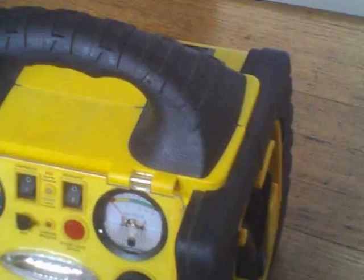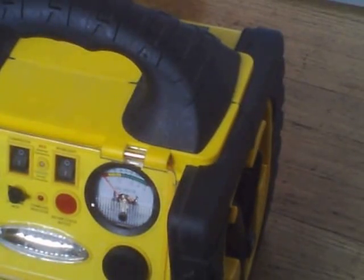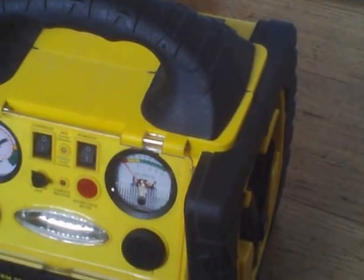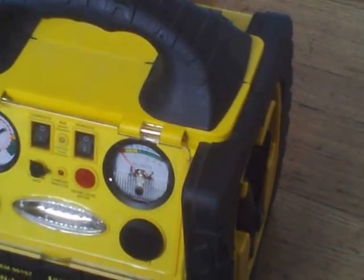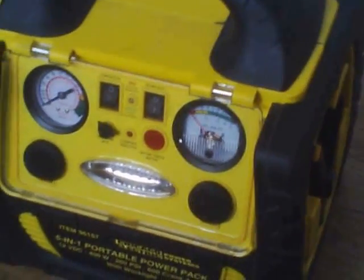The cheapest and easiest solar generator has to involve a battery, solar panels of one kind or another, an inverter of one kind or another, and then some kind of gauges or indicator lights to let you know what your panels are doing.